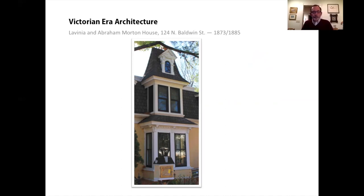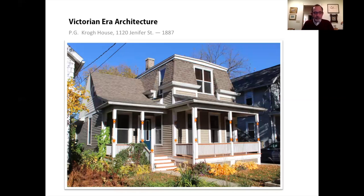Here is a house on Jennifer Street that dates from 1887 — we're getting near the end of the line for the Mansard style in Madison. Note that the upper windows are not dormers but are inset within the Mansard roof. Mansards have gone in and out of fashion ever since, and they still appear on contemporary construction projects.